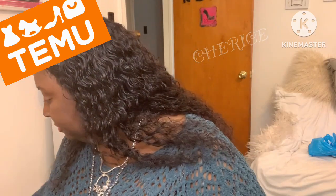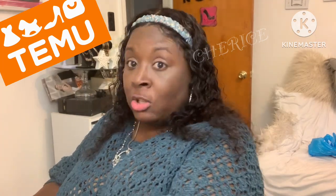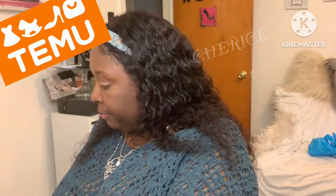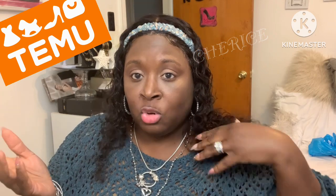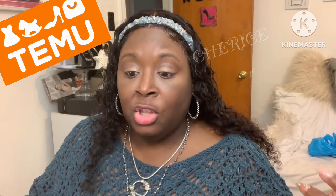I was just surfing on Temu and I saw this handbag. I've been getting a lot of handbags from them, so I'm gonna slow up — but I had to get two more. This bag here was $26.98. If you use my 30% off discount code, you save a pretty nice coin — you don't have to spend the full $26.98. So this is called the Rainbow Patchwork Crossbody Bag.